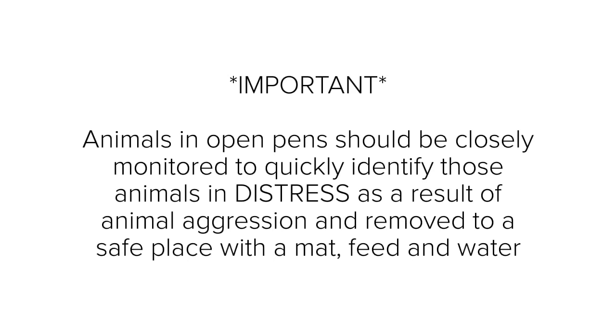It's important to note that animals in open pens should be closely monitored to quickly identify those animals in distress as a result of animal aggression, and removed to a safe place with a mat, feed, and water.